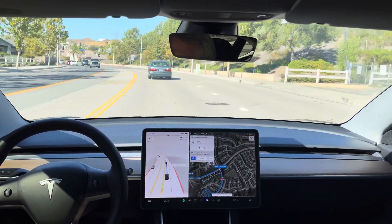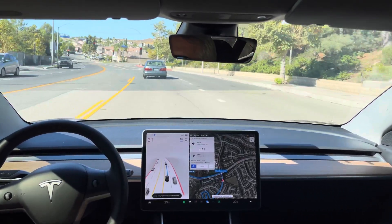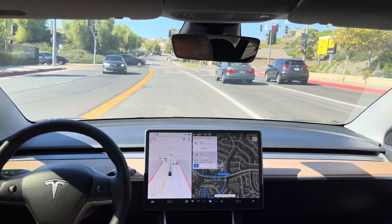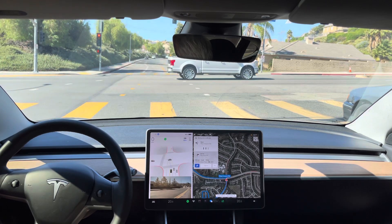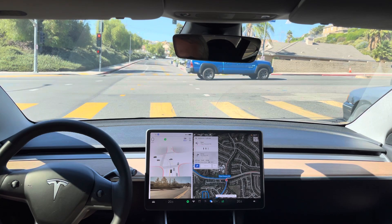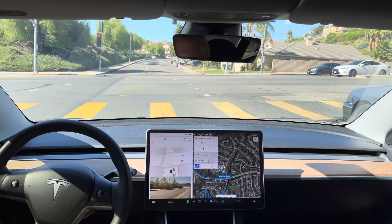I'm assuming this is going to get in the far left turn lane instead of the right left turn lane. Yep. Now turn left onto Plum Canyon Road.